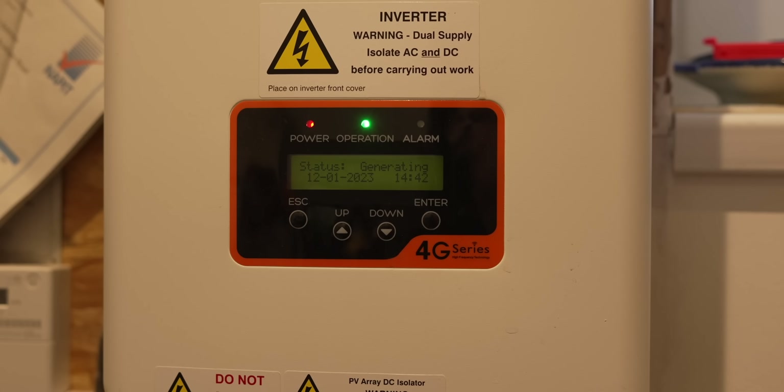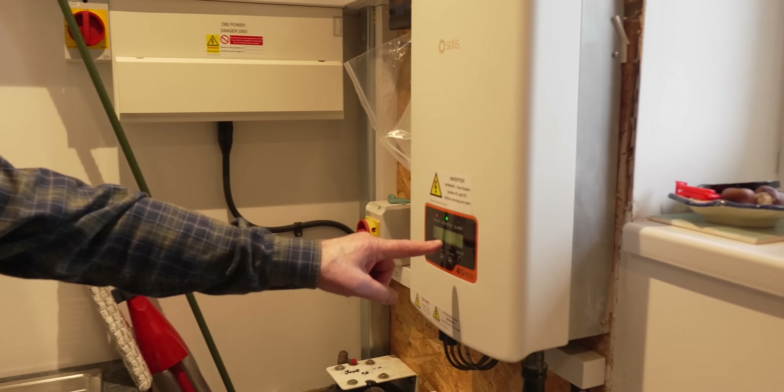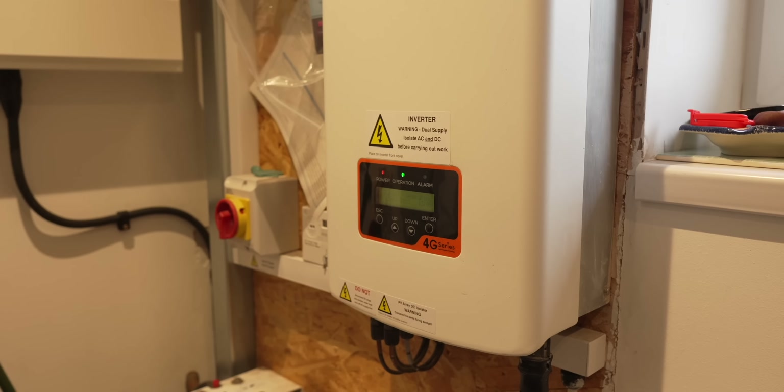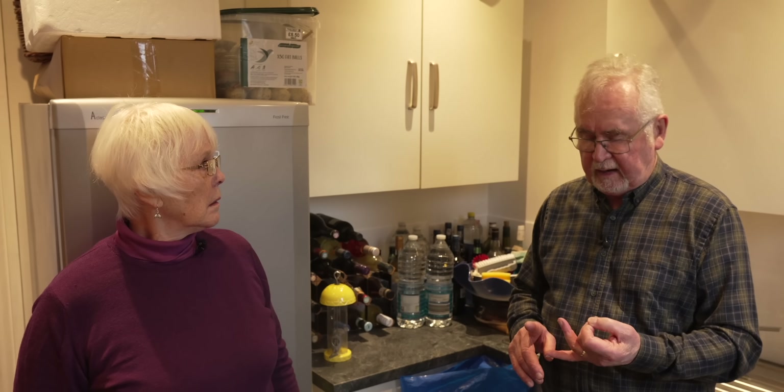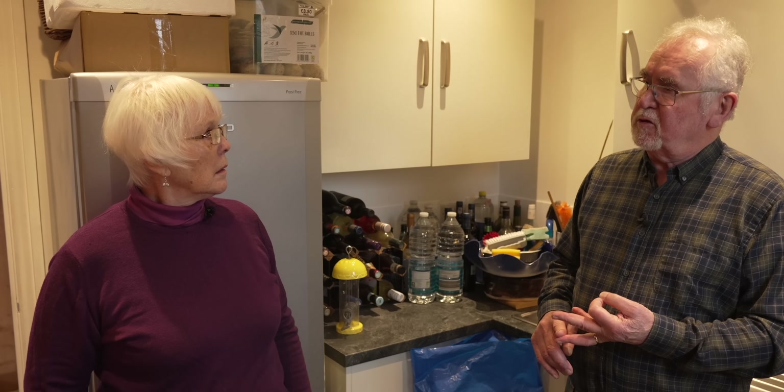Are we making anything at the moment? Yes, we're making approximately 100 watts. It's very overcast, so it's great to show they still work when it's not all sunny. Normally, when we're not here and only running the internet, the fresh air ventilation system and the fridges, the house uses about 100 watts. So it's actually making enough to run the house when we're not here.